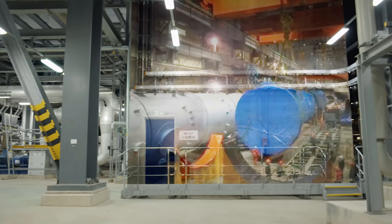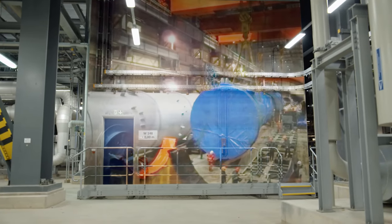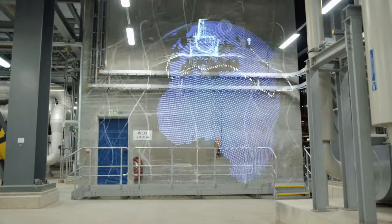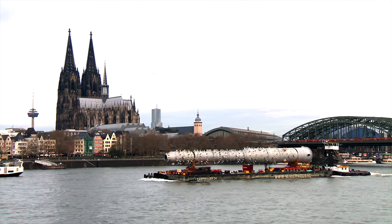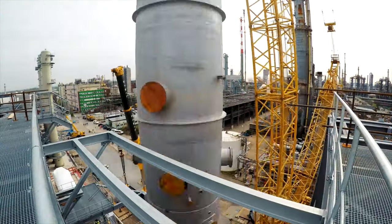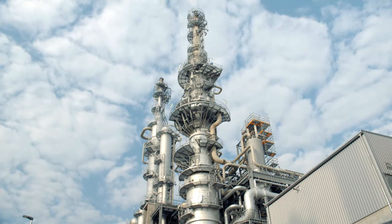The biggest components come from Nanjing. The 60-meter-high fractionating columns, weighing over 200 tons, traveled approximately 10,000 nautical miles over three months before being installed as the heart of the new acetylene plant.